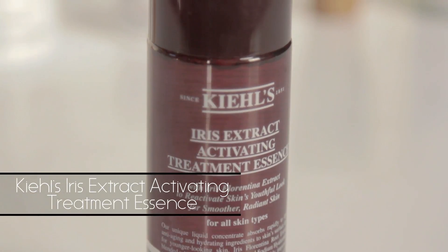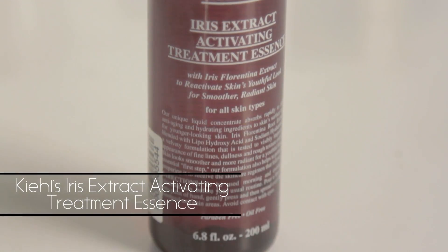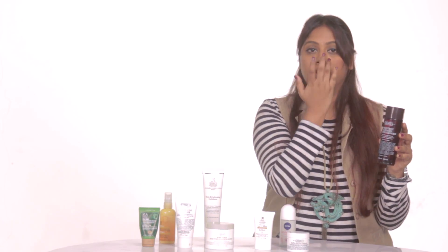On a day when I know I'm going to be wearing makeup — which I don't often do unless I have a meeting or a formal sit-down — that's when I turn to makeup. But I prefer to use a really good primer. This one is the Iris Extract Activating Treatment Essence from Kiehl's. It's a really good product because it's really light — just a few drops around your cheeks and that region. I would not recommend anything close to the eyes. This is to be used right before you put your makeup on.